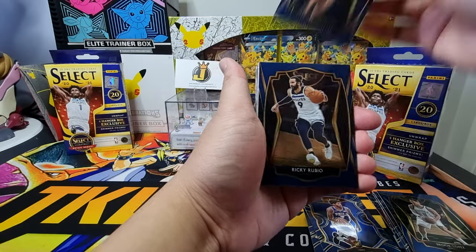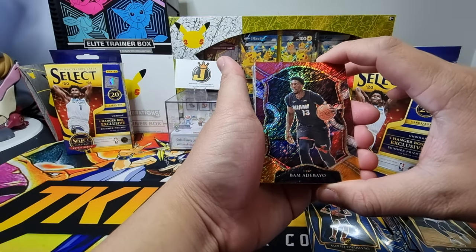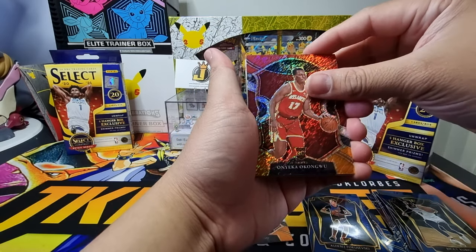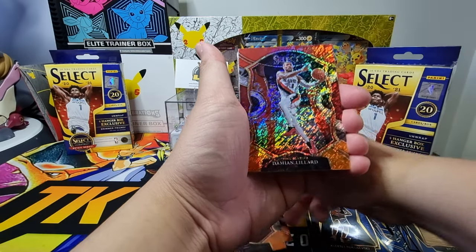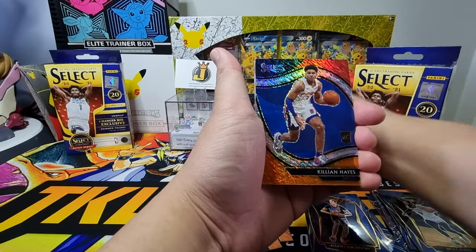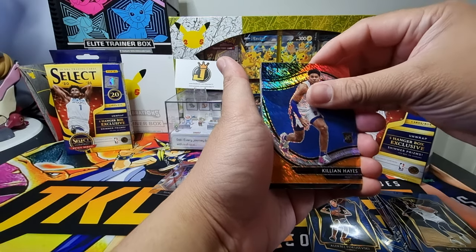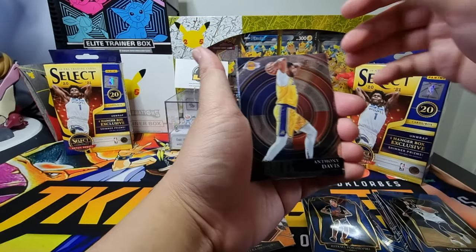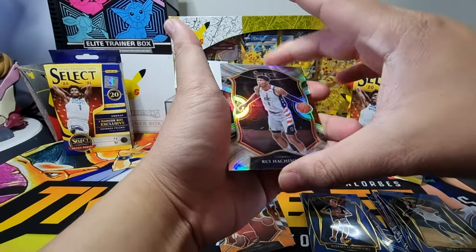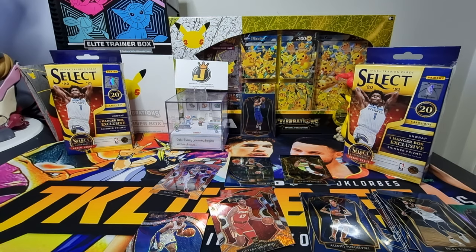We also have Brook Lopez, Aleksej Pokusevski on a premier level, Ricky Rubio. Our first shimmer: Bam Adebayo — I think we pulled this from our last hanger box opening. Next shimmer: Okongwu — we've been pulling lots of Okongwu. Next shimmer: Damian Lillard concourse — I think we pulled the same card from the last hanger opening too. Last shimmer: Killian Hayes, Pistons court side level — nice pull. Then at the back we have an Anthony Davis Select insert, Rui Hachimura, and Josh Akogi teal. Not a bad first hanger box.